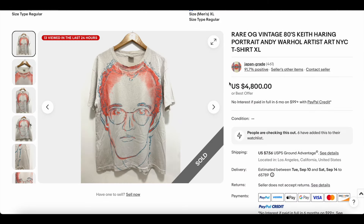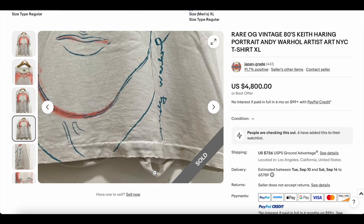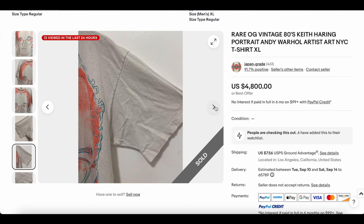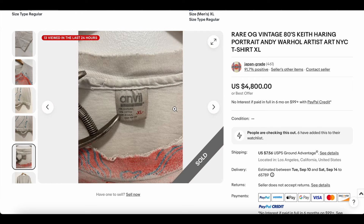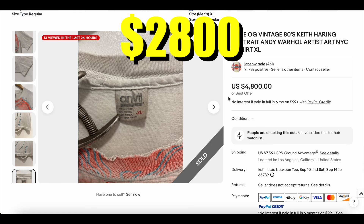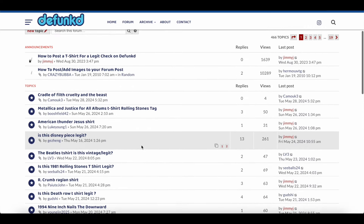At number one, we have this vintage 1980s Keith Haring portrait by Andy Warhol t-shirt — super cool and definitely a rare one. You can see Andy Warhol's signature, though this is a print rather than an actual Warhol original. Looking at the tag, it's an Anvil tag — so probably more likely early 90s since that Anvil tag didn't go that far back. Either way, a dope t-shirt. This one sold for two thousand eight hundred dollars.